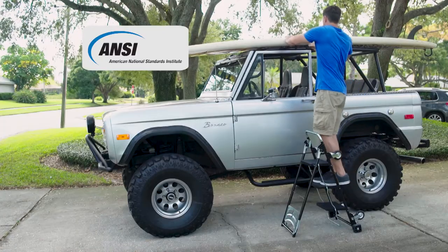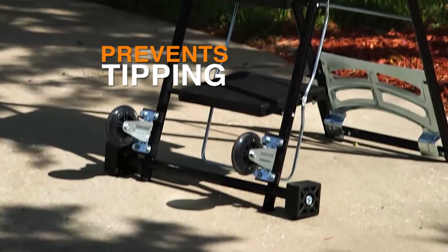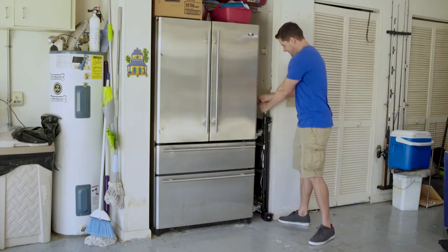It's ANSI certified for safety, and the stabilizer bar prevents tipping. When you're done, simply fold it up for easy storage — takes less space than a broom.